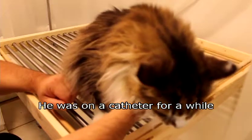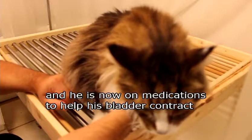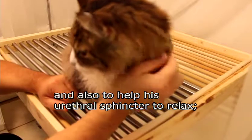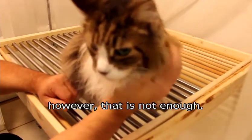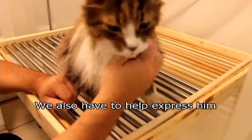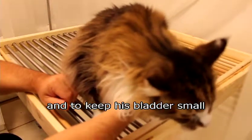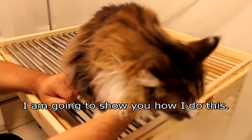He was on a catheter for a while to help shrink his bladder down. Now he is on medications to help his bladder contract and also to help his urethral sphincter relax. But that's not enough — we also have to manually express him to make sure he's urinating and keep his bladder small. I'm going to show you how I do this.